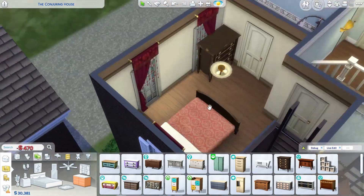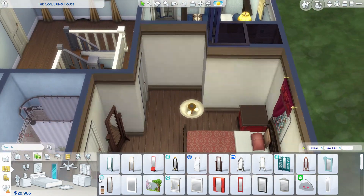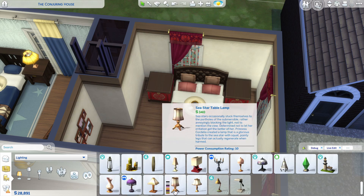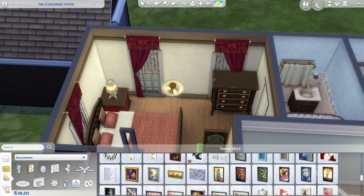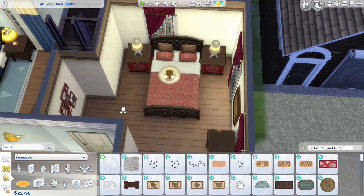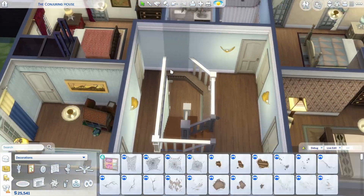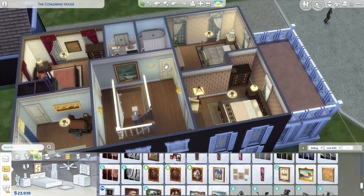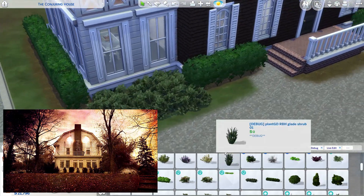I'm gonna try to talk about my build now. Four bedrooms upstairs, two bathrooms upstairs. In the little kid room, there's a door that goes to the attic upstairs. I didn't want to do anything with the upstairs, so I just left it empty. But I know in the movies there's a lot of paranormal activity going on up there with the creepy windows.